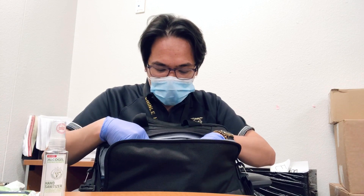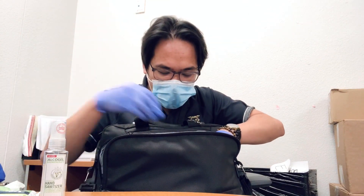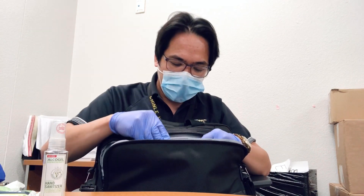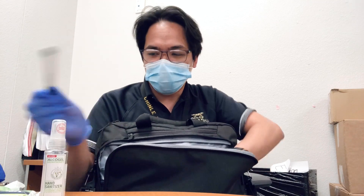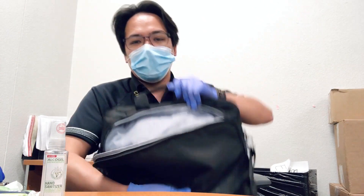I also have an extra pair of gloves and an extra pair of masks, and I also have a marker. That's it for the first pocket of the bag.